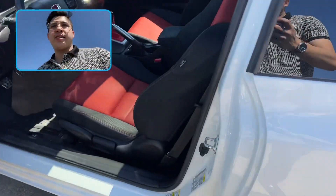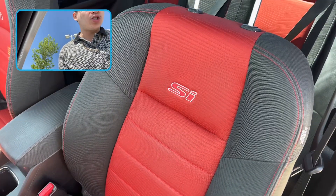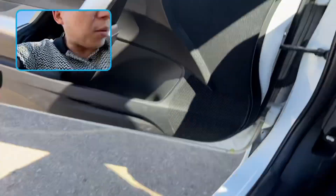It's a coupe, so two doors. Beautiful badging on the chair, got a second row there — pardon the angle. Super well maintained. Let's see how this bad boy starts up.